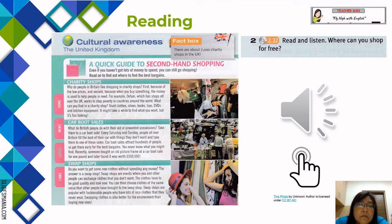Swap shops: do you want to get some new clothes without spending any money? The answer is a swap shop. Swap shops are events where you and other people can exchange clothes that you don't want. The clothes have to be good quality and look new. You can then choose clothes of the same value that other people have brought. Swap shops are popular with fashionable people who have lots of nice clothes they never wear. Swapping clothes is also better for the environment than buying new ones.